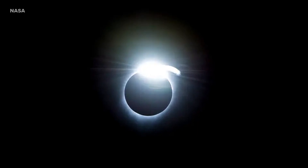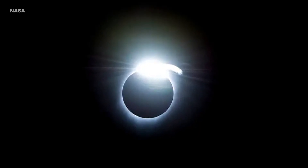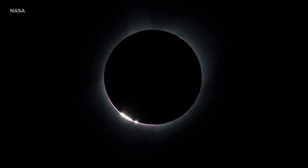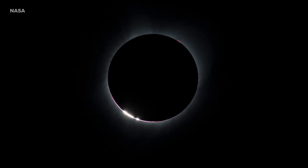Then during the very beginning of totality, you'll see an incredibly beautiful diamond ring effect that gets dimmer and dimmer over a couple of seconds, and then switches to Bailey's beads — which is the last little bit of rays on the edge of the moon. That's worth looking for.